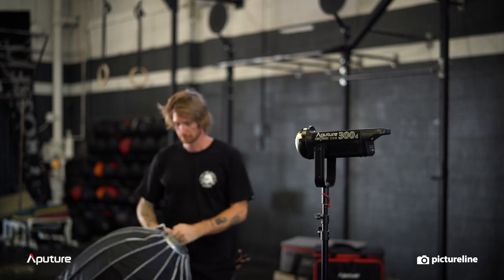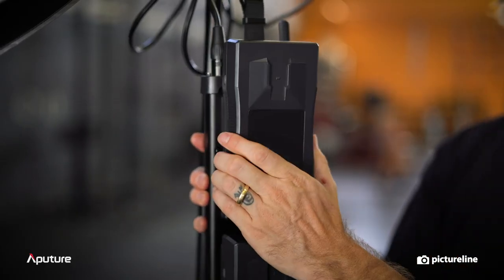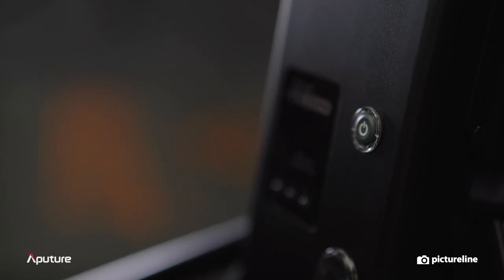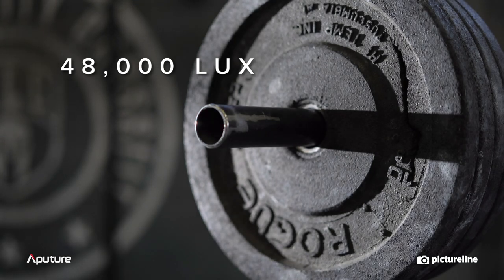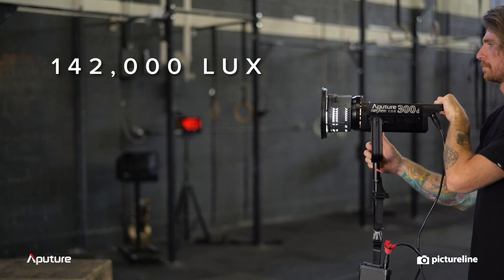In addition to being light, these systems can be powered via a standard outlet or through the V-Style battery pack, allowing greater options for location-based shooting. But what we're most excited about is the output. These lights are extremely bright, outputting up to an incredible 48,000 lux on the standard mount and up to 142,000 lux with the Fresnel Spot Mount.